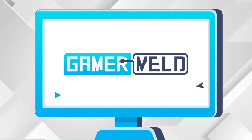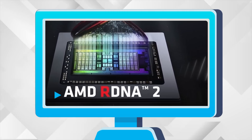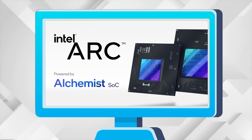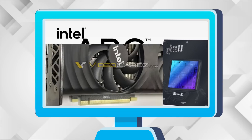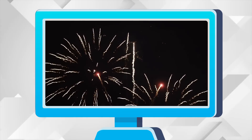Welcome everyone to Gamer Melt! Today, AMD's APU puts Nvidia to shame, Intel announces a 24-core monster, Arc GPUs officially come in with 4 million Arc GPUs, and Nvidia's making gaming CPUs.